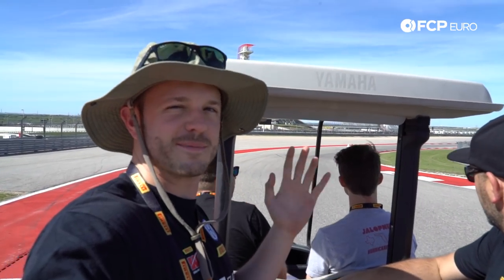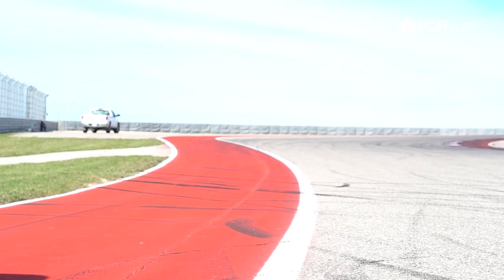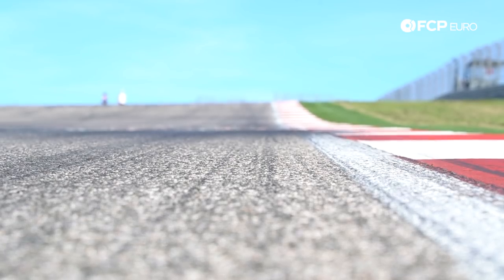This is Kyle Tilley, friend of FCP Aero, very good driver — most of the time. We're doing a track walk right now, which is actually just driving on a golf cart, which is pretty sweet. This place is huge — what do you look for on a track walk?